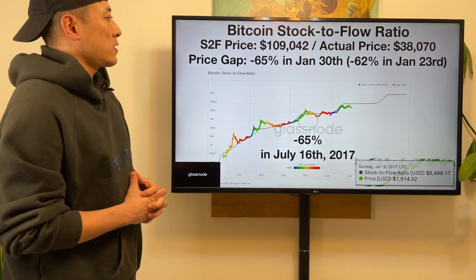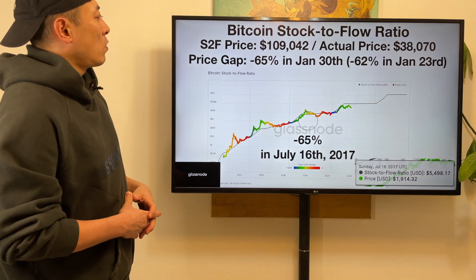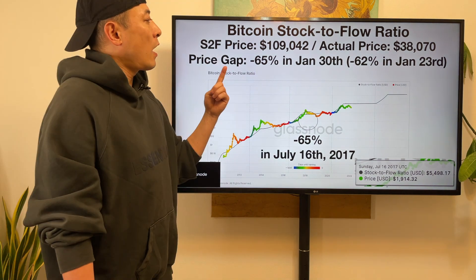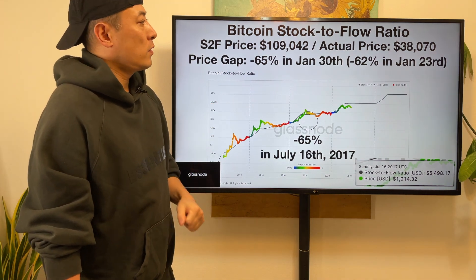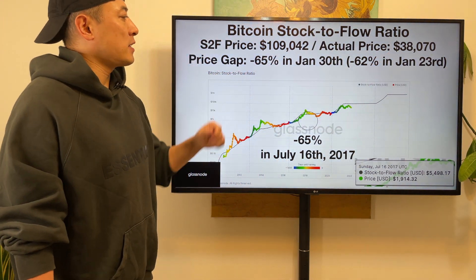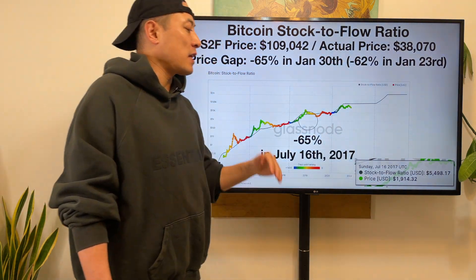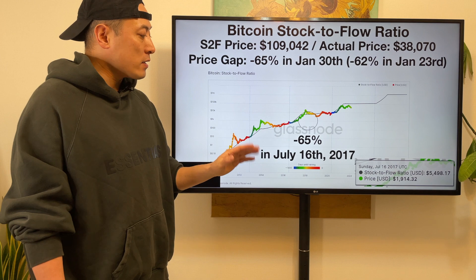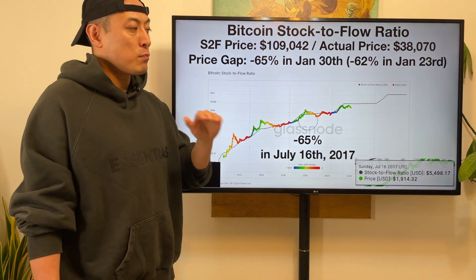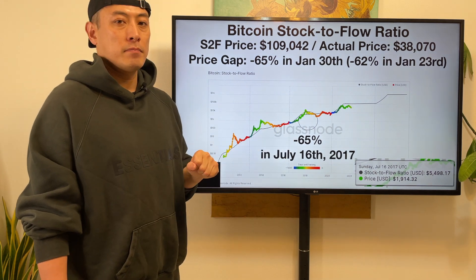From here, fundamental stats analysis, most data from Glassnode. Bitcoin stock-to-flow ratio: the stock-to-flow price as of January 30th is $109,042, while the actual price is $38,070. The price gap is minus 65%. Last week was minus 62%, so stats got worse. For reference, in 2017, before Bitcoin experienced a strong bull run, this stat also hit minus 65%.